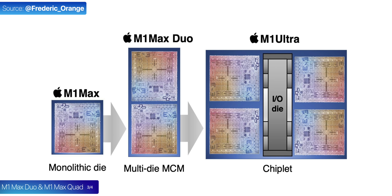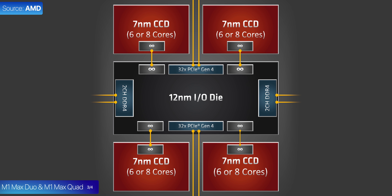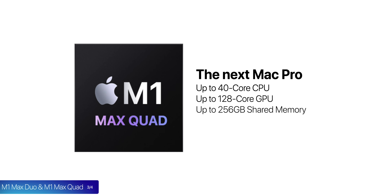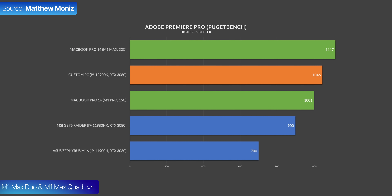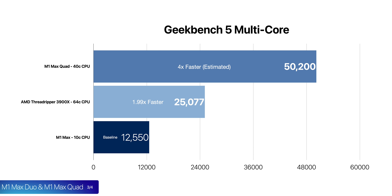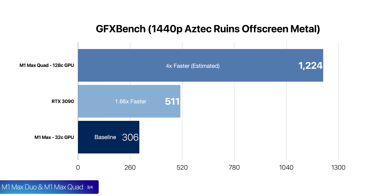The two linked M1 Max dies could be further linked to another two using an I/O die interconnect system, similar to what AMD already uses on their chips. This won't be as efficient as the die-to-die interconnect, but it would still drastically scale up performance. This will allow the next-gen Mac Pro to have up to 40 CPU cores, up to 128 GPU cores, and 256GB of shared memory — which is also video memory — with up to 1.6TB per second bandwidth. Considering that the M1 Max already beats all laptop CPUs and even outperforms a mobile RTX 3080 in real-world tests, the M1 Max Quad should outperform any desktop CPU out there and even put a 3090 to shame.